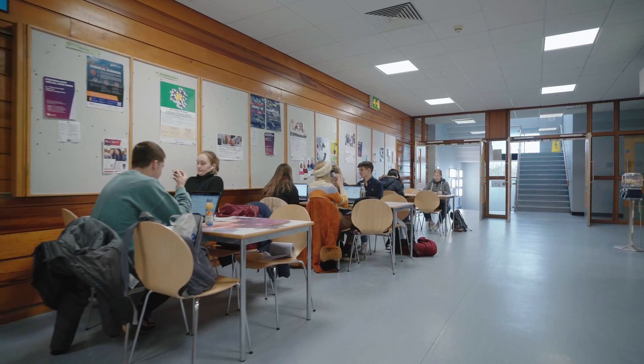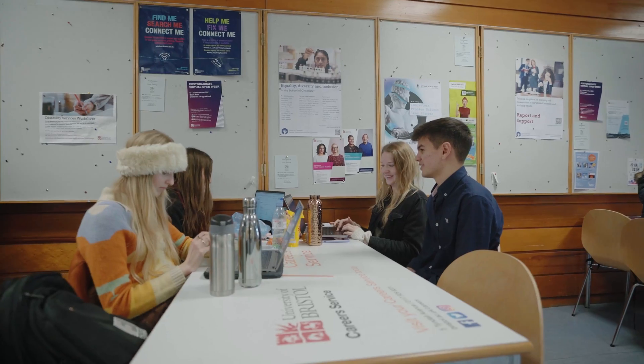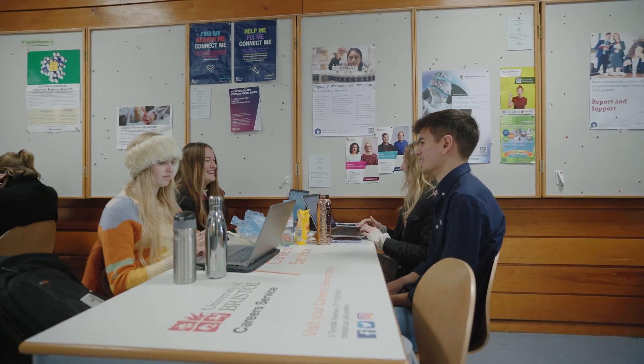The Chemistry Cafe is a great place to meet up with friends, grab some lunch or coffee, or work on a group project together.